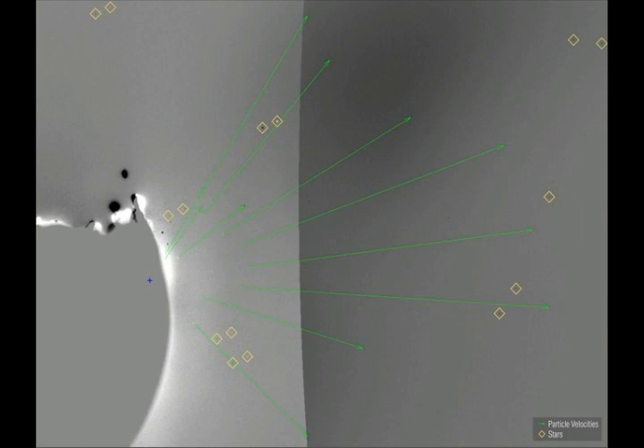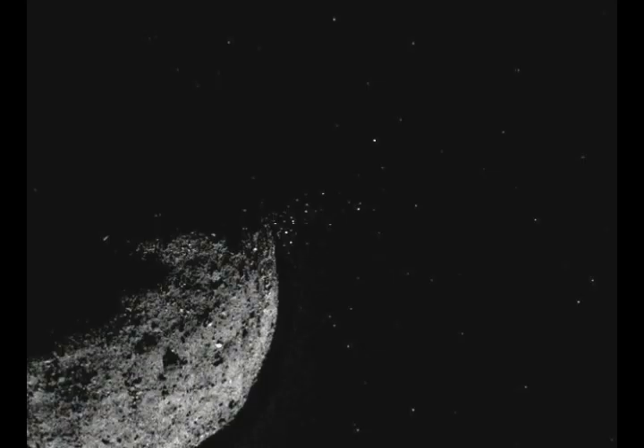OSIRIS-REx, the NASA spacecraft, is tasked with analyzing asteroid Bennu. They're supposed to take a sample and bring it back because they want to mitigate it — move it out of its trajectory — because around 2138 it could be in danger of impacting Earth or coming too close. It will be coming into the inner solar system, and Bennu has now made a remarkable and surprising event.